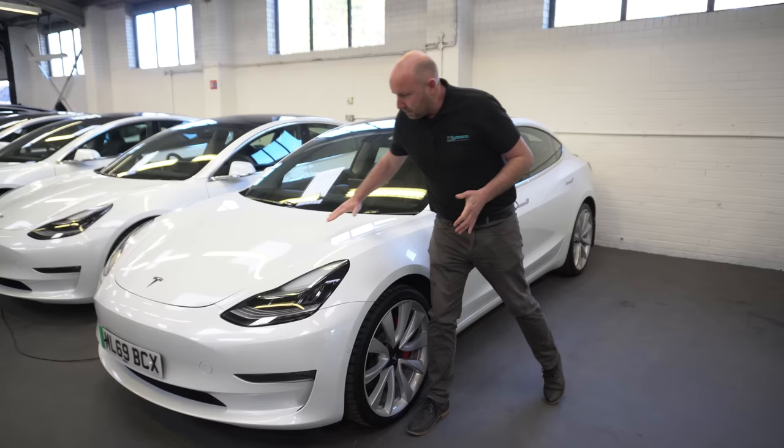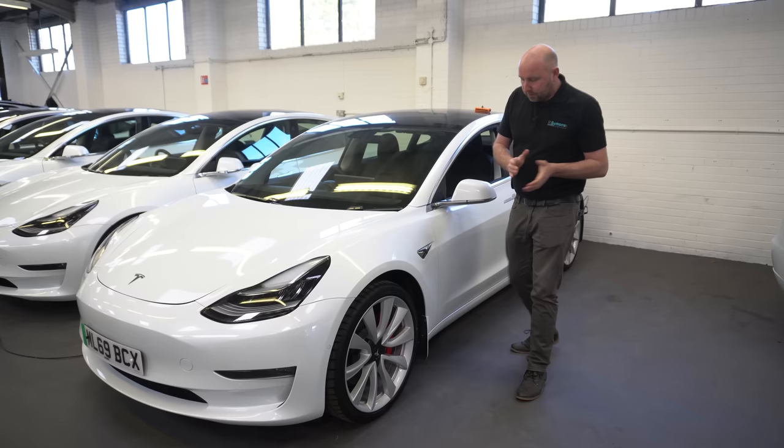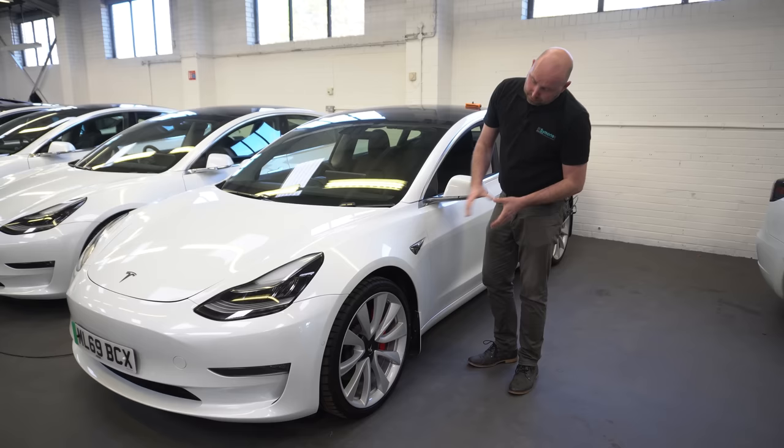Because of the slope of the bonnet, it can be more susceptible to stone chips. Tesla did start supplying some mud flaps — not these ones; these have been fitted aftermarket by the previous owner — and that was quite a popular thing to do to protect from exactly this problem.